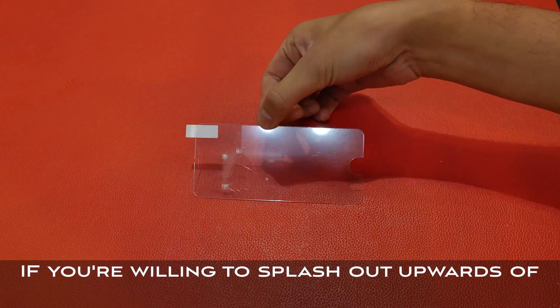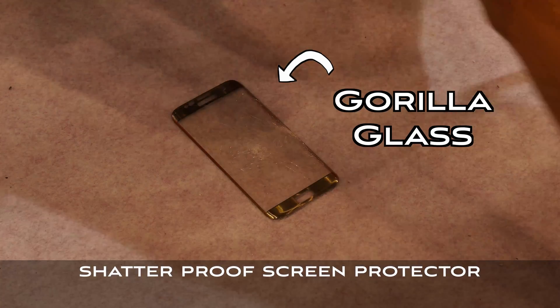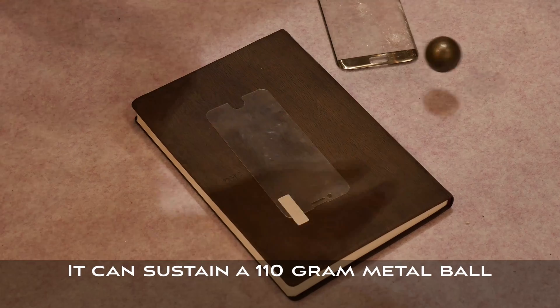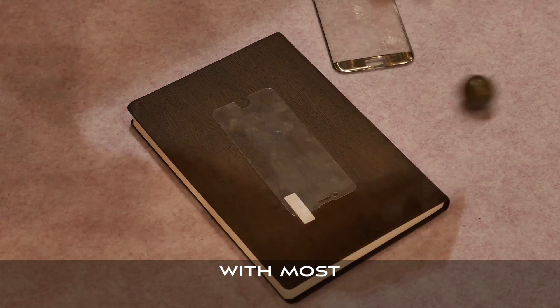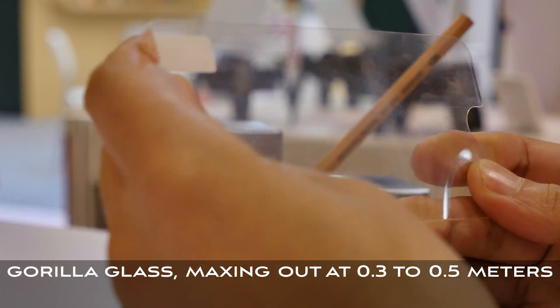If you're willing to splash out upwards of $30 US dollars, Topjet has a scratch and reasonably shatterproof screen protector only 0.2 millimeters thick. It can sustain a 110 gram metal ball dropped from upwards of 0.7 meters, with most tempered glass designs including Corning's Gorilla Glass maxing out at 0.3 to 0.5 meters.